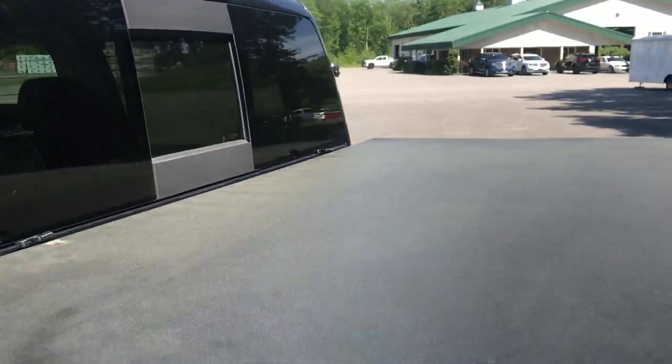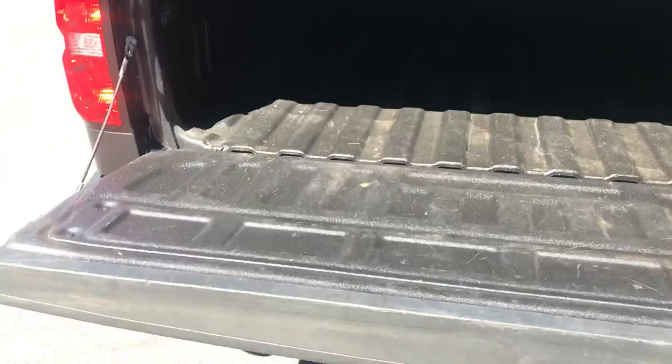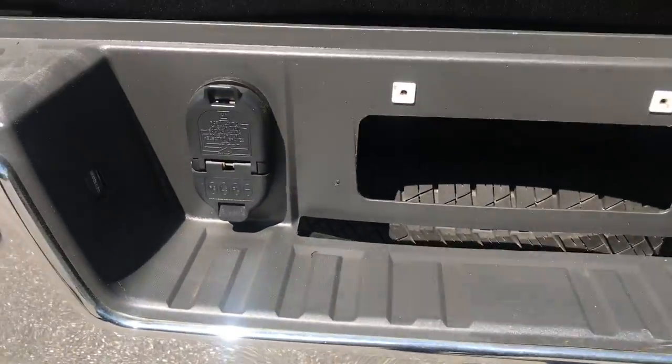Got your power sliding rear window. Got your tonneau cover on this truck. The bed's in really good shape — got your bed liner, your easy open tailgate, and your towing hitch with your wiring harness there.